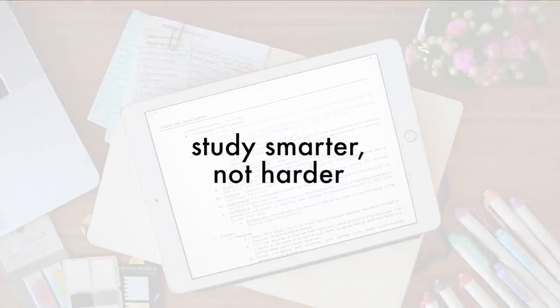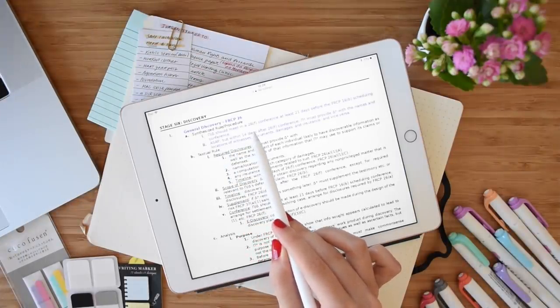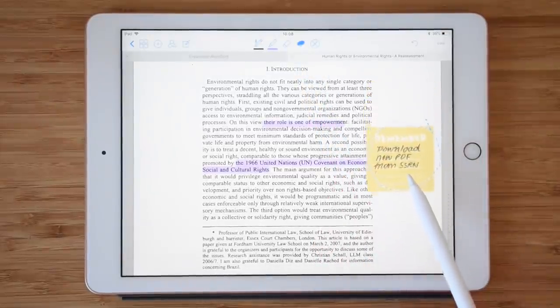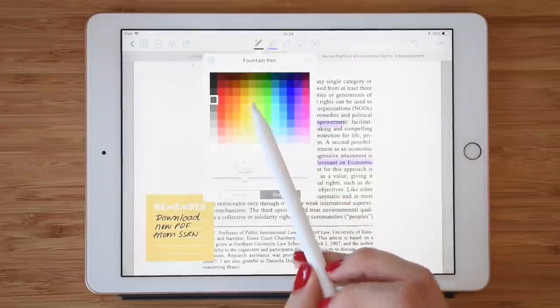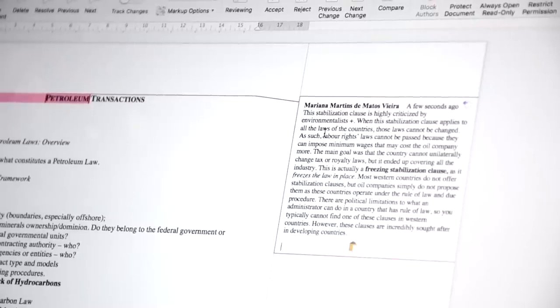Hello everyone, today we'll be talking about how to cut in half the time you are currently spending studying at home and how to make that time more efficient. I've created a printable PDF with a list of smart ways to improve your studying techniques. You can print it and keep it near your study station to stay focused and get motivated to achieve your goals.